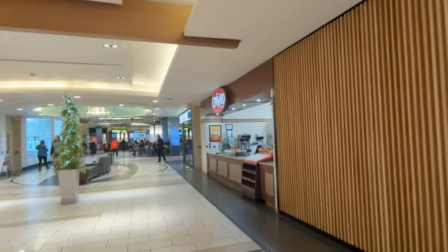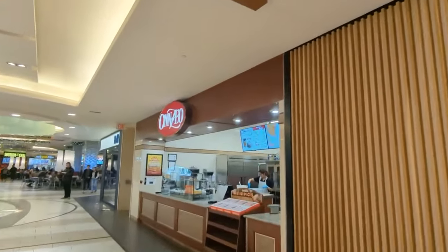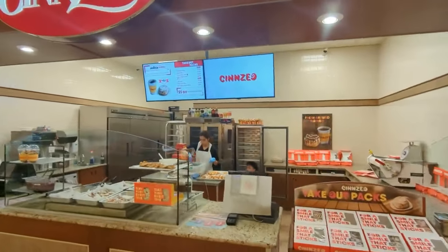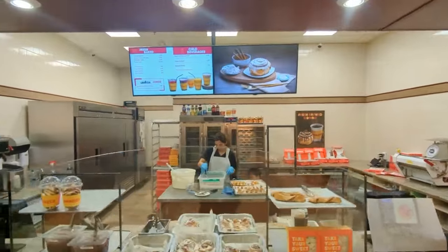We're going right by my friends here who make really good cinnamon rolls.